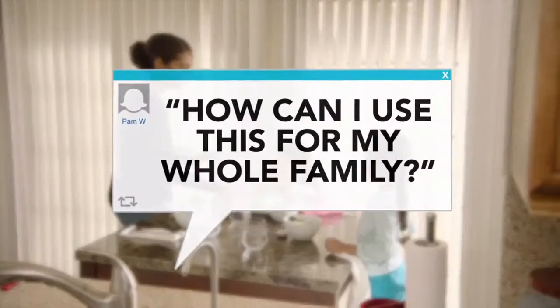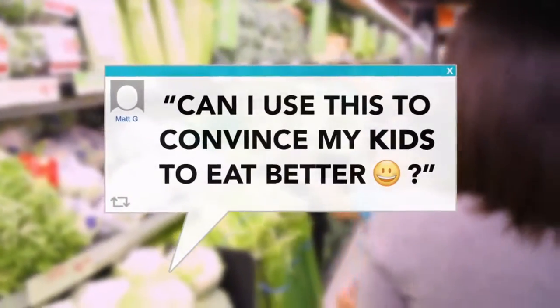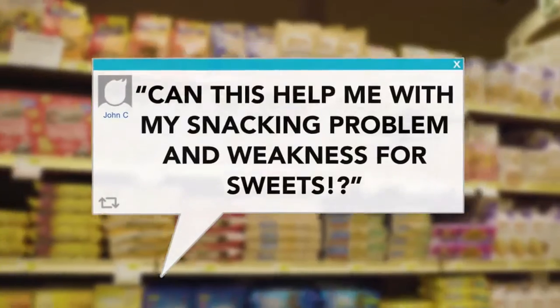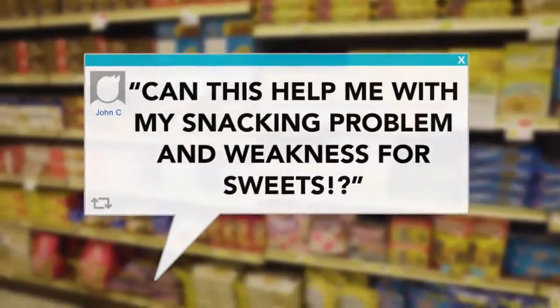People would ask: how do I use this to help the entire family? How do I use this to help convince my kids to eat better? And the most common question of all — how can these color-coded containers help me cope with my habitual snacking and a weakness when it comes to sweets? There were hundreds of different questions, and the good news is I have answers for them.